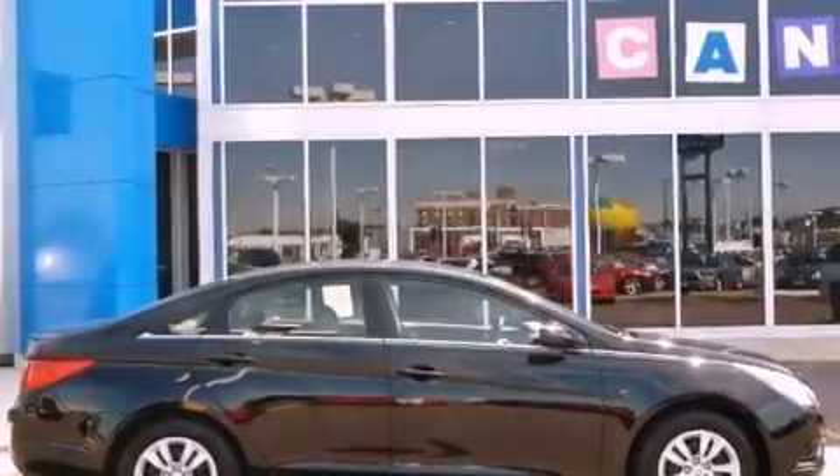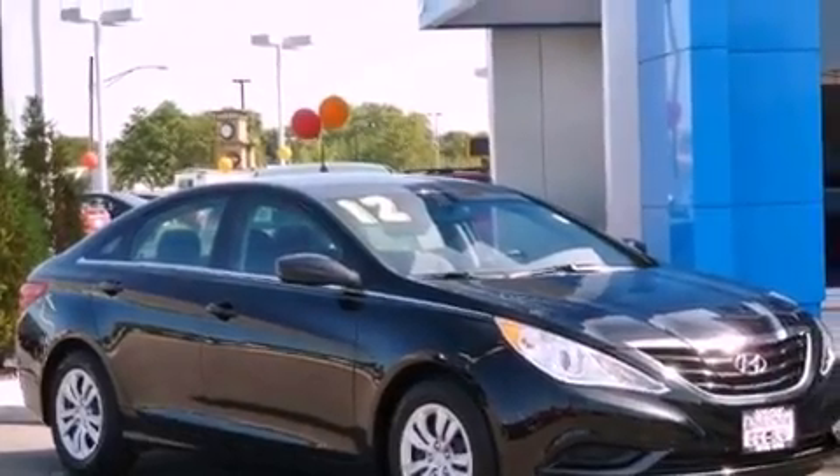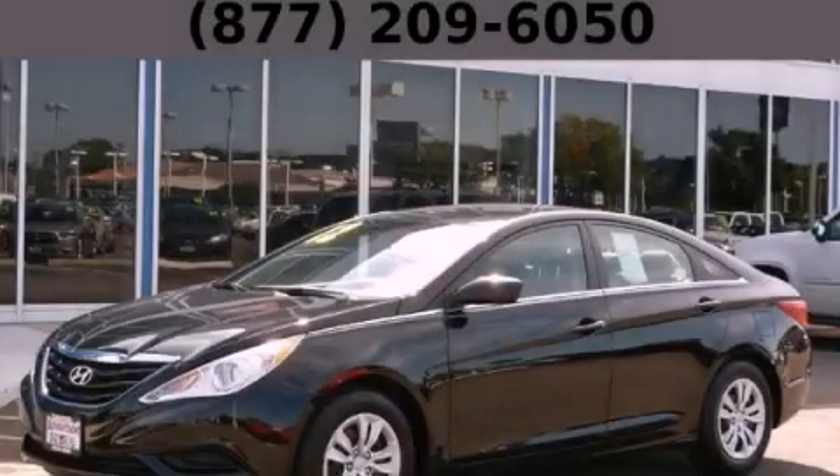With an EPA estimated rating of 35 miles per gallon on the highway, fuel efficiency does not take a back seat. Contact us today to arrange your test drive.